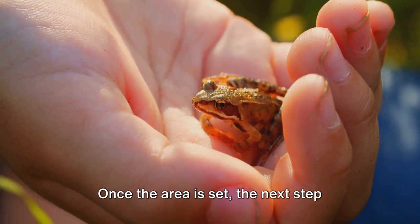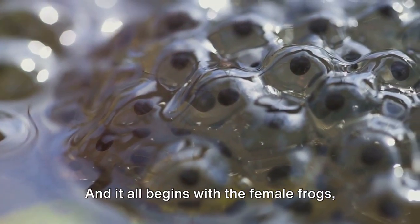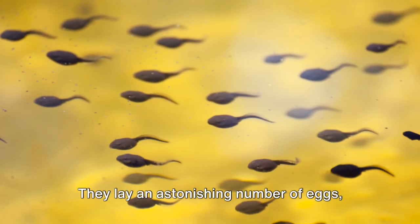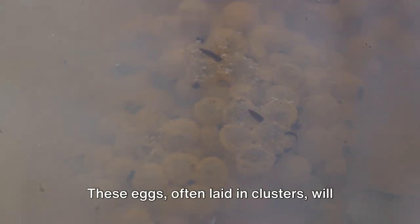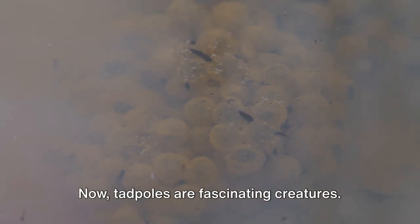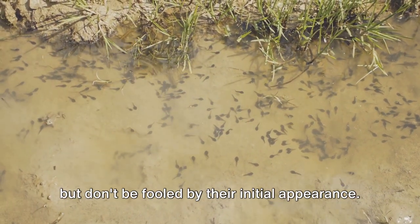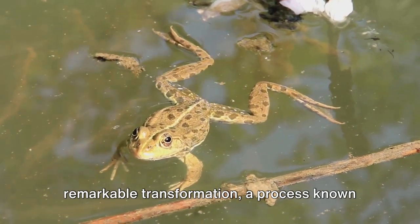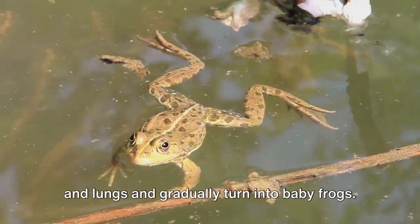Once the area is set, breeding frogs is the next unique process, and it all begins with the female frogs. They lay an astonishing number of eggs, ranging from hundreds to thousands depending on the species. These eggs, often laid in clusters, will eventually hatch into tadpoles, which undergo a remarkable transformation called metamorphosis, developing legs and lungs and gradually turning into baby frogs.